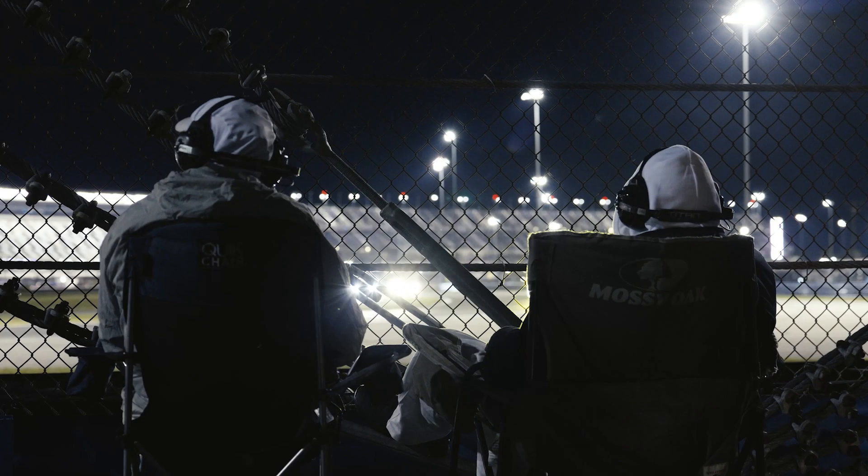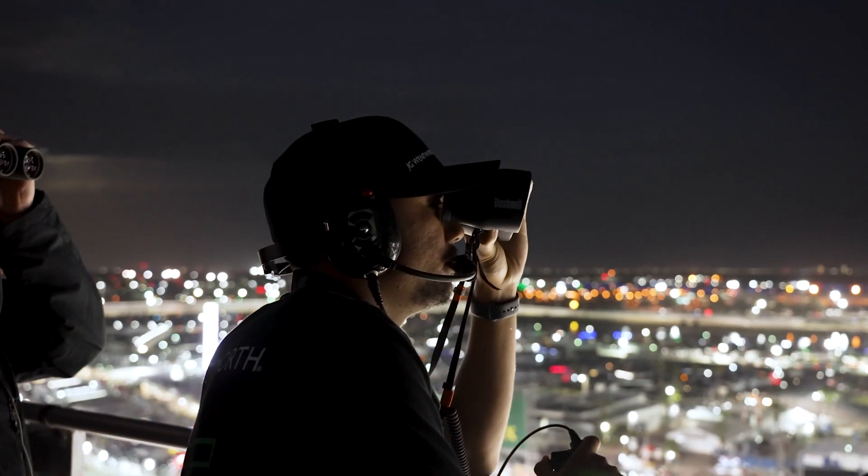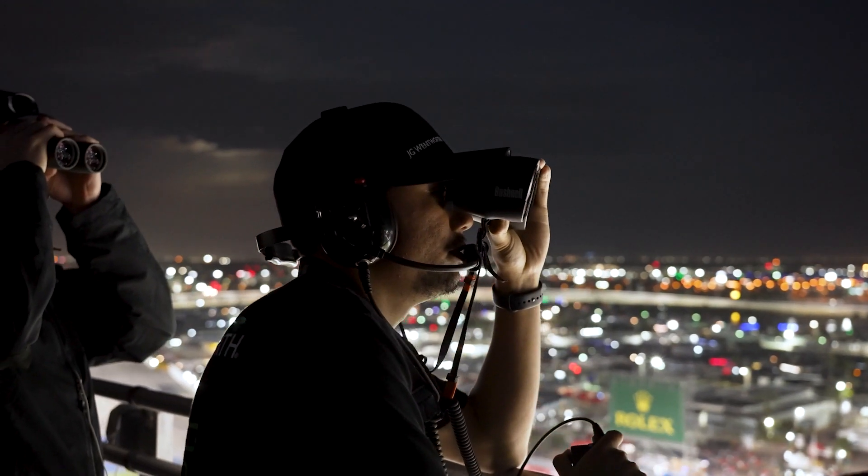My name is Brad Perez and I'm a spotter for the number 66 Acura NSX GT3 EVO 22 for Gradient Racing. We actually have a couple of small indicators that we use to make sure that we are spotting the Acura car.